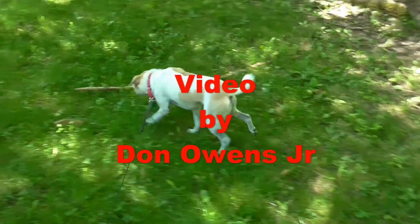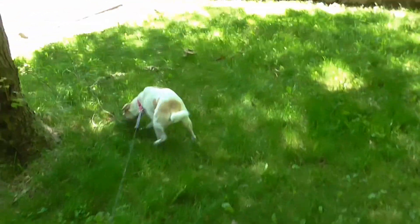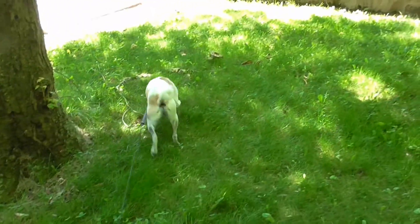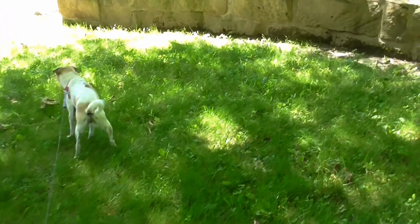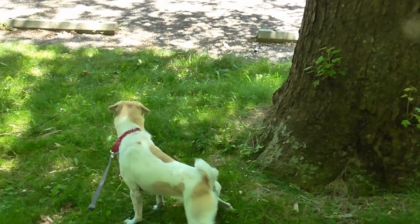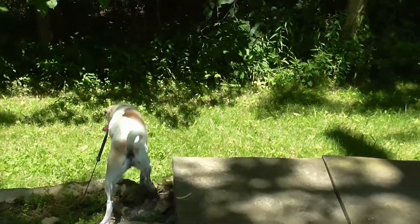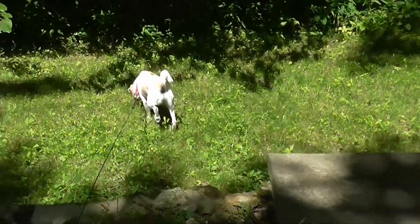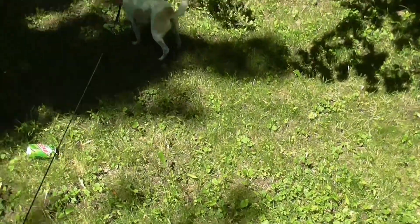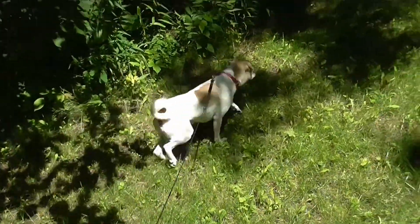Hey YouTube, I've got Dookie down here at the Tea Garden Covered Bridge Park, and there's quite a few people here with their riding bikes and probably walking the trails. I never brought Dookie down here before. He seems to be enjoying himself.